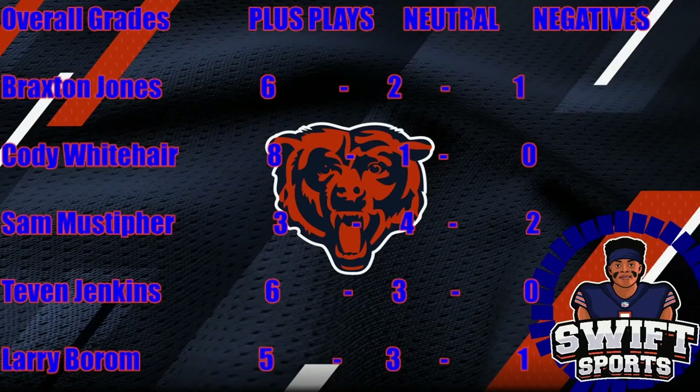Overall, I graded out the offensive line on their entire first series — nine plays total. Braxton Jones showed six plus plays, two neutral plays, and only one negative — that was the first play of the game. Cody Whitehair looked like our best offensive lineman with eight plus plays, one neutral, and zero negatives. Sam Mustafer kind of struggled: three plus plays, four neutral, and two negative plays, though he did look very good on the one run call. Tevin Jenkins had six positive plays, three neutral, and zero negatives — both plays I initially thought were negative, Tev actually showed great technique and saved the rep. Larry Boreham had five plus plays, three neutral, and one negative play.